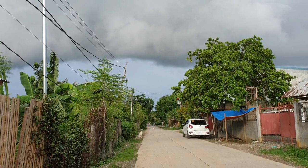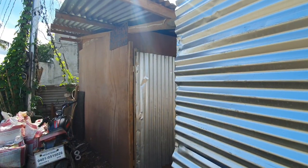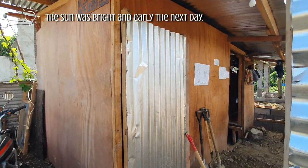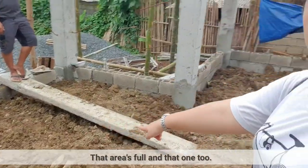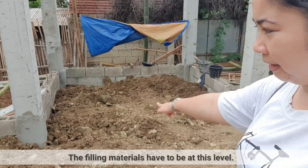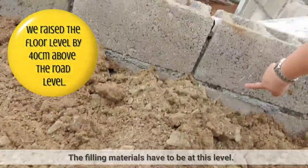Look at that. So, puno na ito. Puno na rin yan. Pero, kasi yung level is yung lupa. Dapat hanggang dito. So, yun.